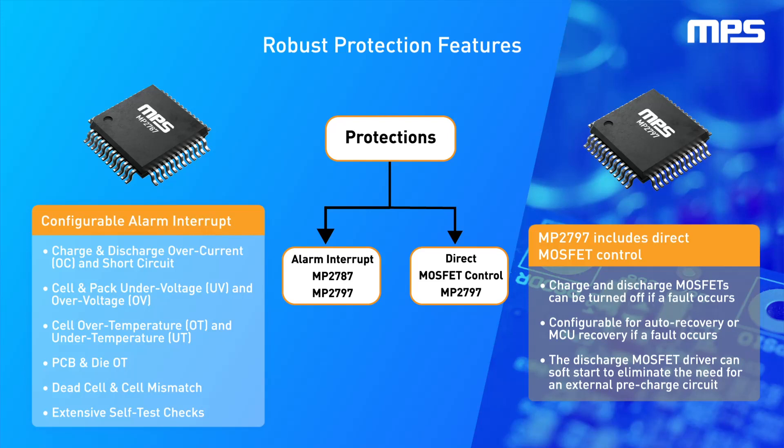In addition, the MP2797 includes high-side MOSFET drivers to directly disable charge and discharge if a fault occurs. The MP2797 can be configured to auto-recover when the fault condition is removed. The discharge MOSFET driver also includes configurable soft-start capability for a controlled turn-on, eliminating the need for an external pre-charge circuit.